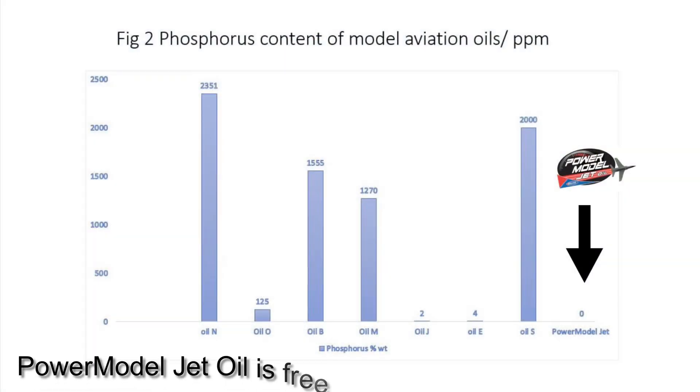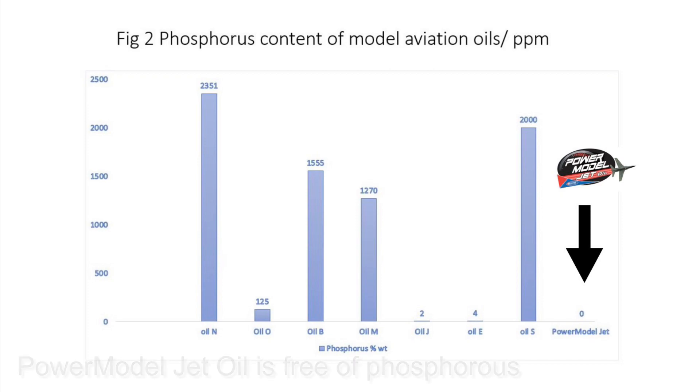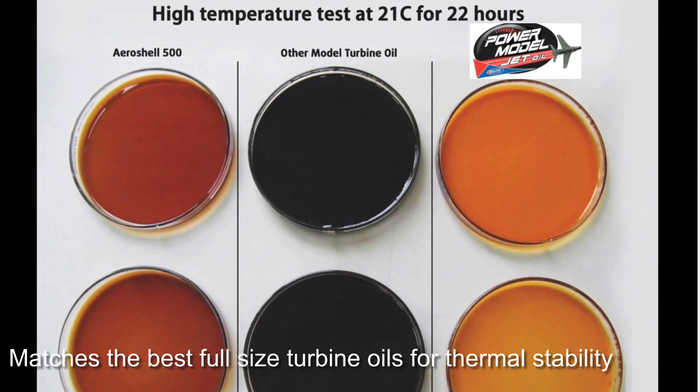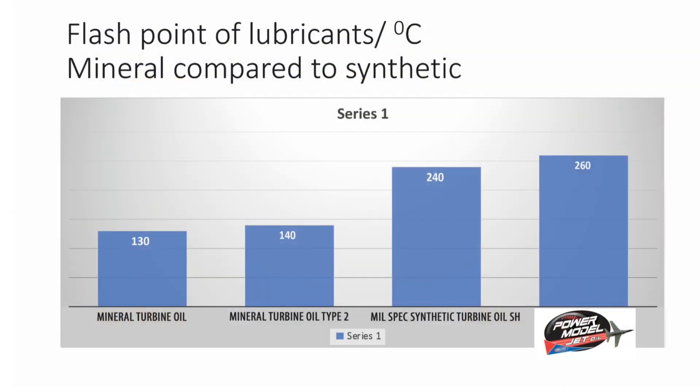First, the composition is free of phosphorus. Power Model Jet Oil exceeds and matches the best full-size turbine oils for thermal stability, volatility and flashpoint.